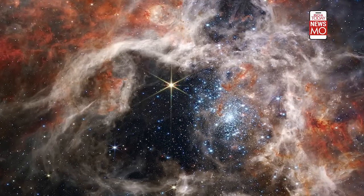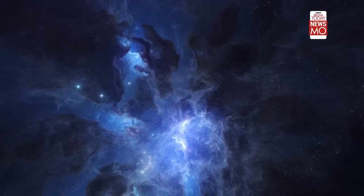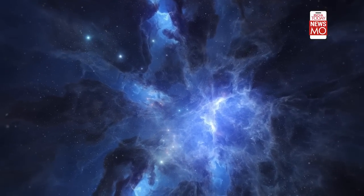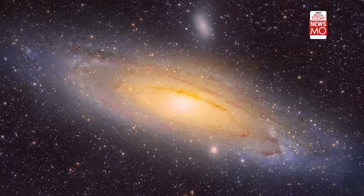The stellar nursery 30 Dorados gets its nickname 'Tarantula Nebula' due to its long, dusty filaments. It's the largest and brightest star-forming region near our own galaxy. It's located in the Large Magellanic Cloud Galaxy and home to the hottest, most massive stars known.